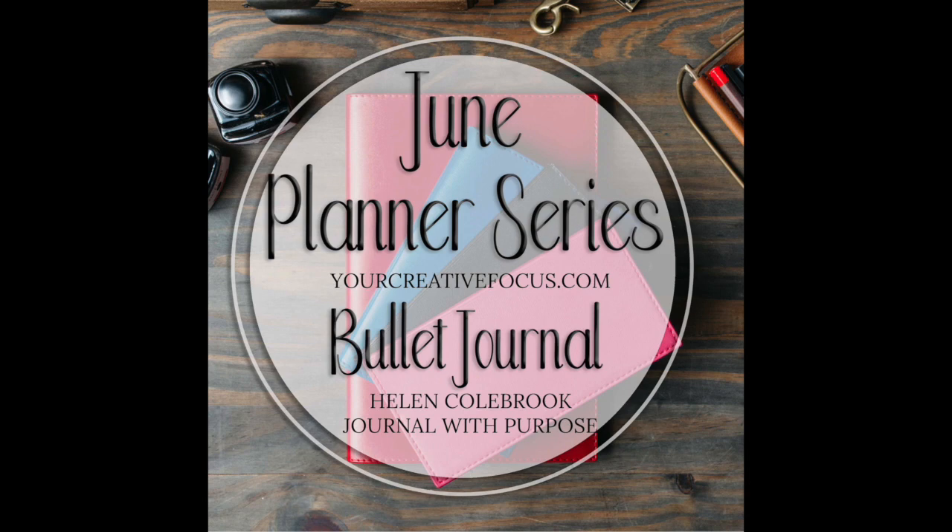Every week during the month of June we are going to be bringing you a new interview with someone from the planning industry to tell us a bit about their planners, what they use, the benefits they receive, and give us a few tips for using their style. Today we have Helen Colbrook from Journal with Purpose.